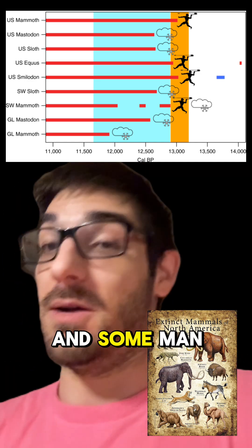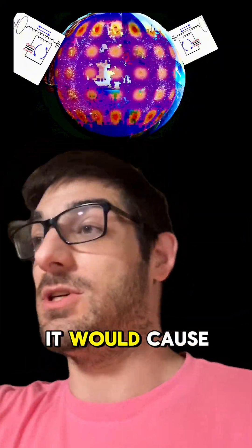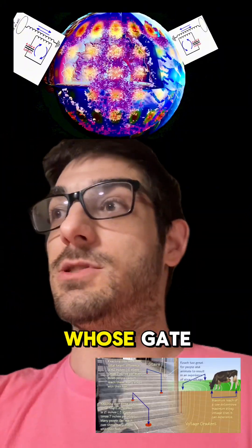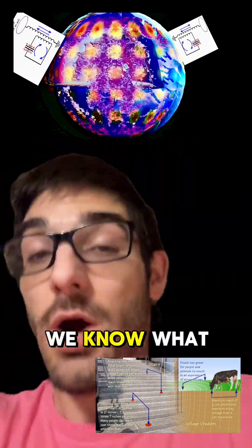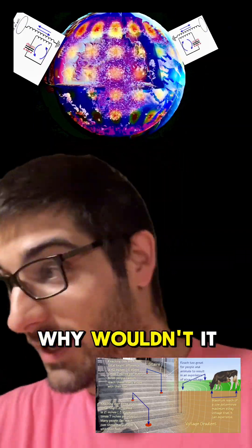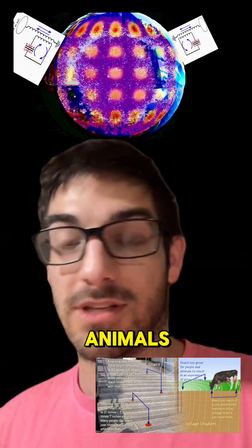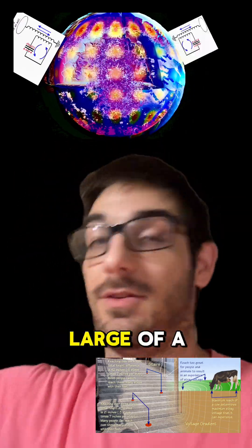Everything with a shorter leg gait would stay around. I don't know — it just makes me think: naturally speaking, if these wavelengths were going through the ground, caused by some man-made source, it would cause electrocution of animals whose gait is long enough to receive that electrocution. We know what happens with cows, we know what happens with us — why wouldn't it happen with larger animals? Could that explain why there are no animals left on the continent with that large of a gait?